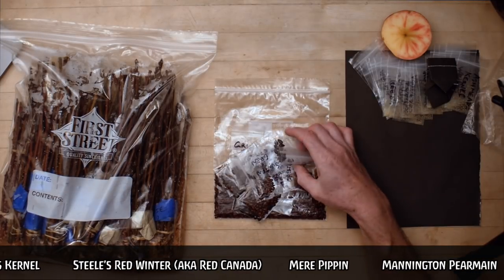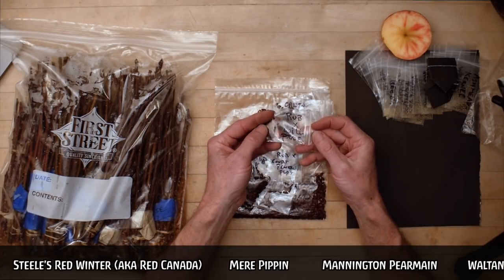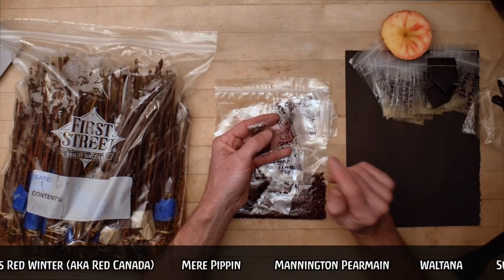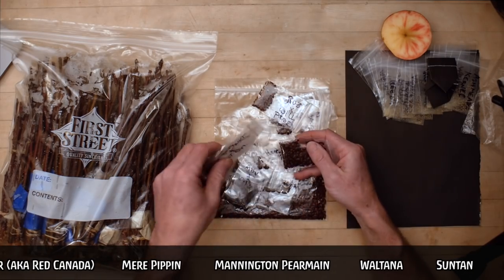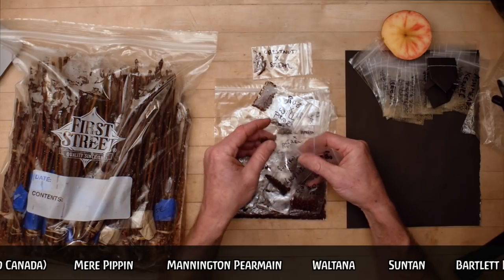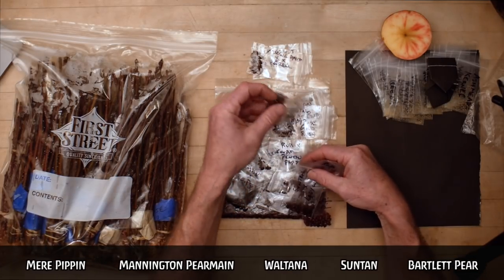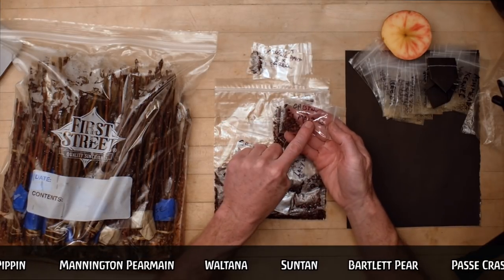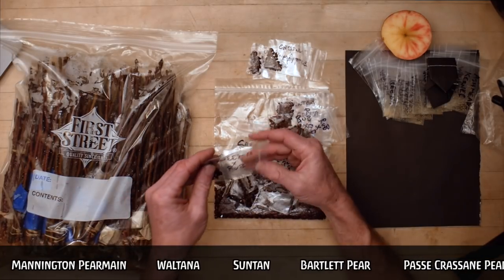Seeds. This is the first year I'm offering intentional crosses. For instance, this is Rubiot and Williams Pride — I was able to pick both parents, get some Williams Pride pollen, put it on the Rubiot, and here we go. I have quite a few of those. There's also Chestnut Crab with St. Edmund's Pippin — a really nice russet — King David with Grenadine, and Chestnut with Maypole. That's a high-quality dessert crab apple with a deeply red-flushed crab apple. It isn't very sweet, so it could use more sugar.